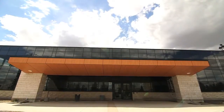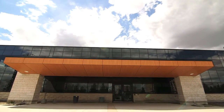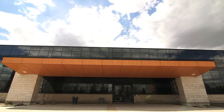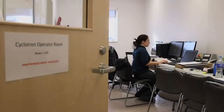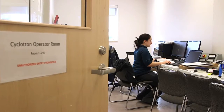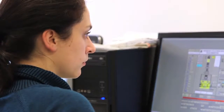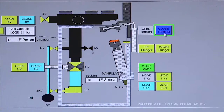We believe that this is the best opportunity we have to replace the current way in which these medical isotopes are made. The operator's room is really a fairly sophisticated computer which has the controlling software for operating the cyclotron.